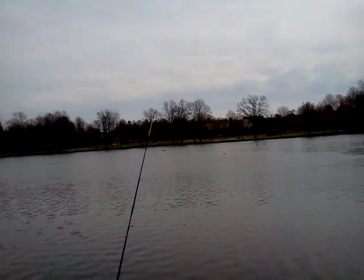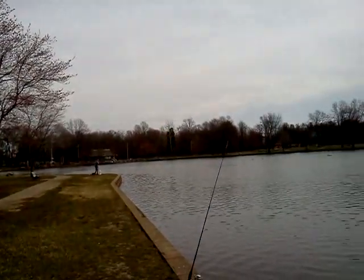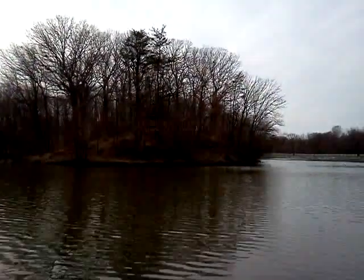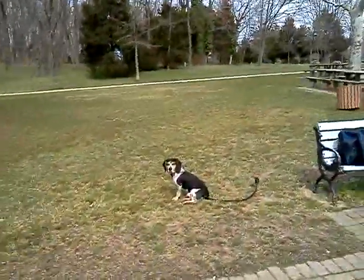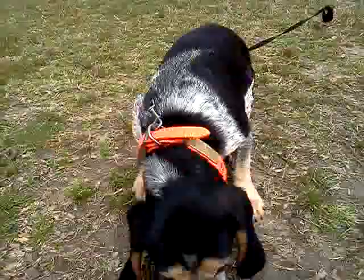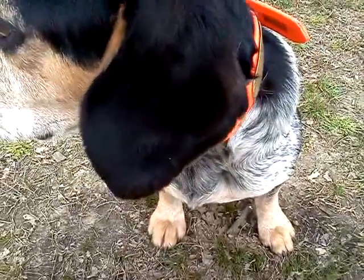I'm just panning around so you can see the entire pond — it's a small little pond. And as always, there goes my partner Sparky. He is here with me fishing today, waiting for the trout to bite. Sparky and I will check back in when we get our first trout today.